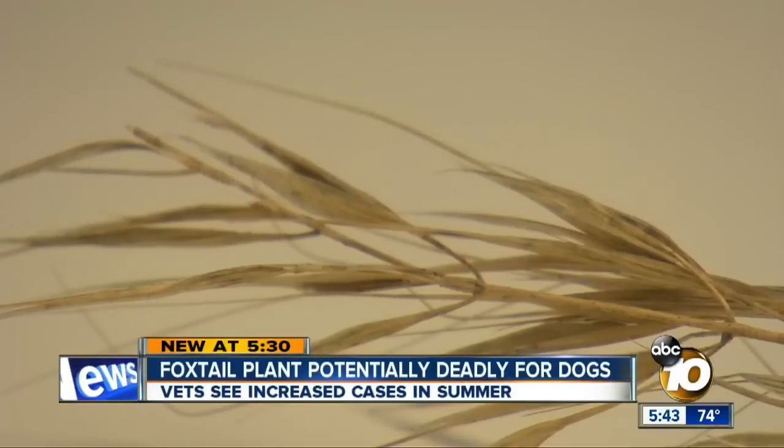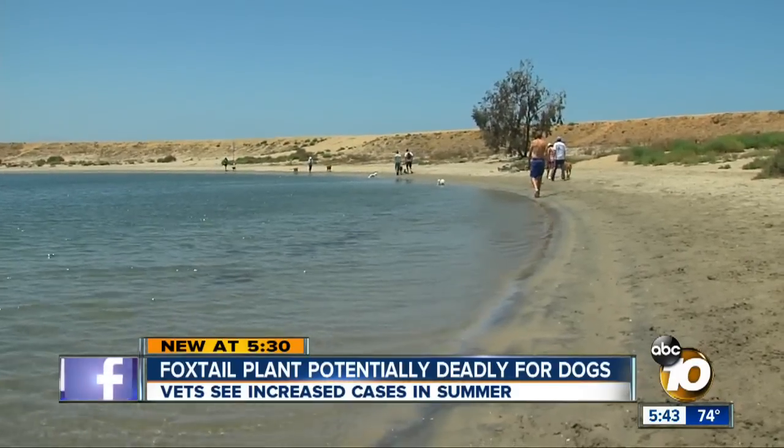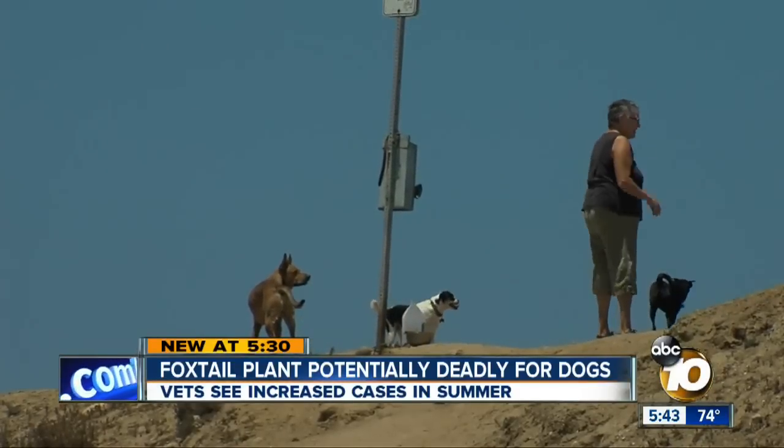It can be life-threatening. I've seen dogs die from it. New at 5:30, a warning for all dog owners. Foxtail plants thrive on Fiesta Island, along several popular hiking trails, and even possibly in your backyard, and these weeds pose a deadly threat to dogs. 10 News reporter Kristen Keogh found out what you can do to protect your own pet.